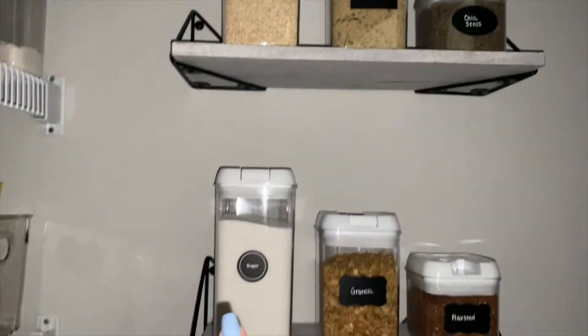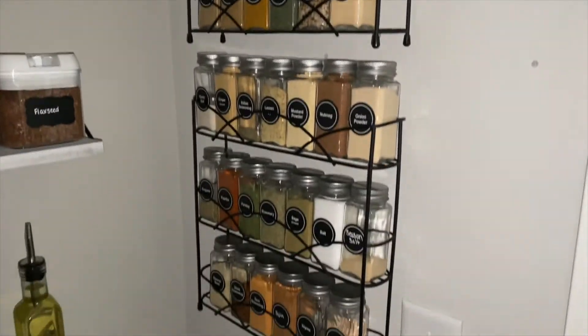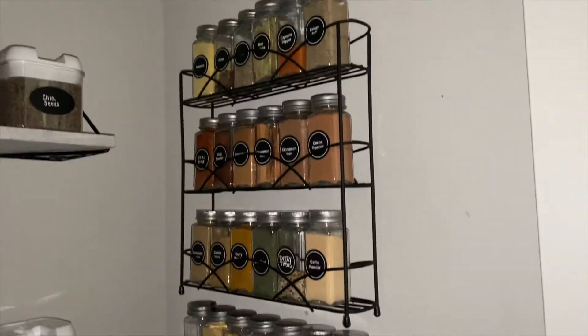And then I have breadcrumbs, quinoa, sugar. And then the beautiful spices that I just can't get over — they look so good. I'm so happy with them.